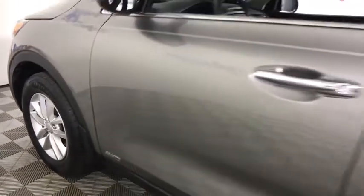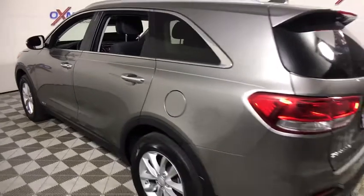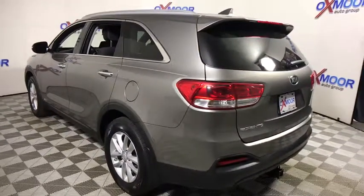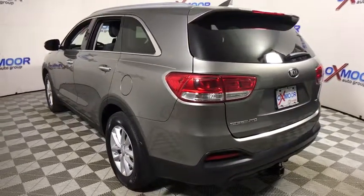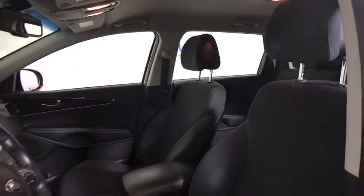The 2016 Kia Sorento. The Kia Sorento is a comfortable riding, powerful compact SUV loaded with impressive standard features. Take one look at its stylish, sleek design and you'll want to cross over to a Sorento. This vehicle has less than 55,000 miles.